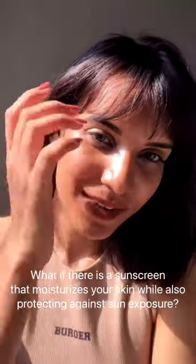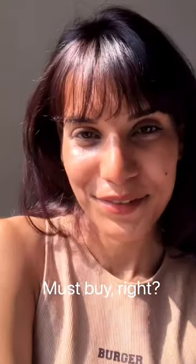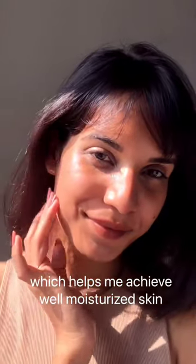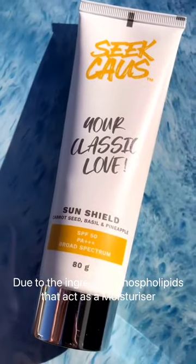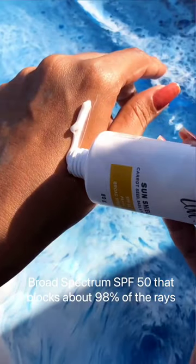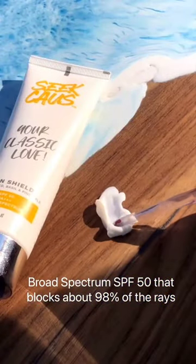What if there is a sunscreen that moisturizes your skin while also protecting against sun exposure? Must buy, right? That is why I use C-Causs SPF 50 sunscreen, which helps me achieve well-moisturized skin due to the ingredient phospholipids that act as a moisturizer, and broad spectrum SPF 50 that blocks about 98% of the rays.